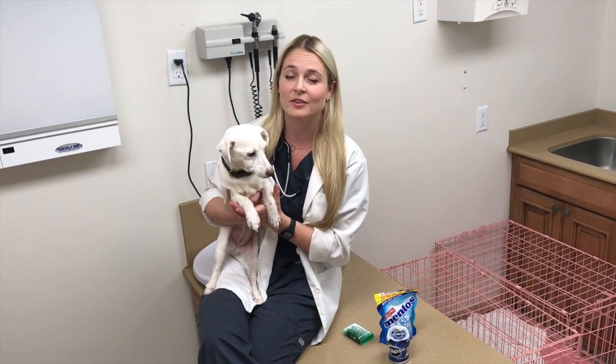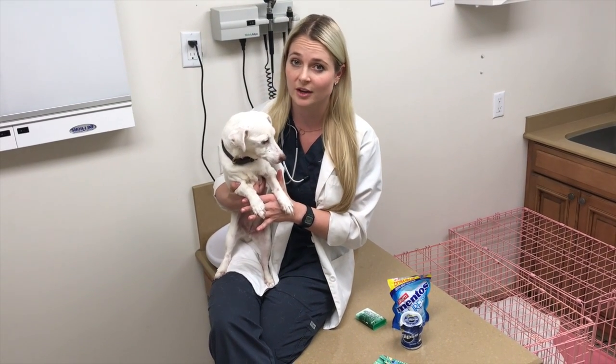Xylitol toxicity is a very serious thing in dogs, but with immediate veterinary care, your dog has a great prognosis. However, some dogs that aren't treated immediately can have a poorer prognosis due to liver failure.